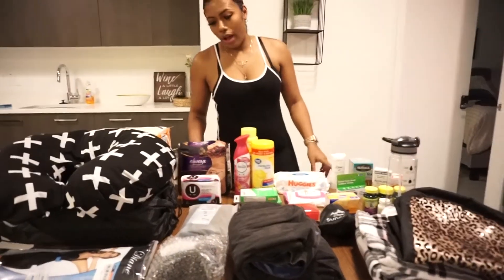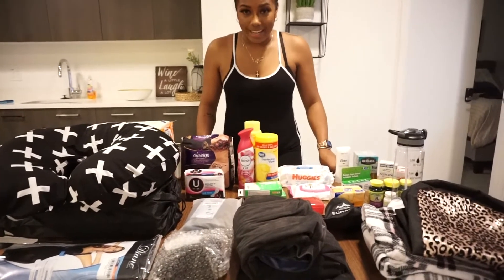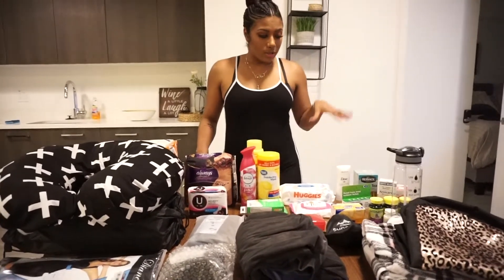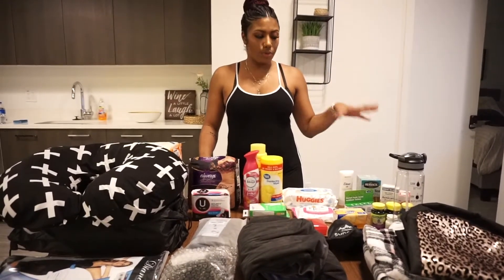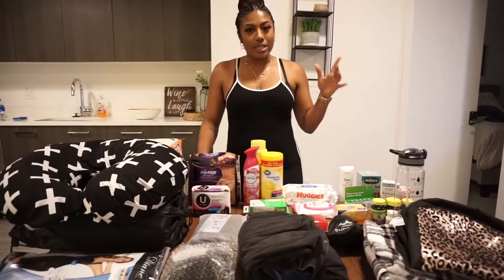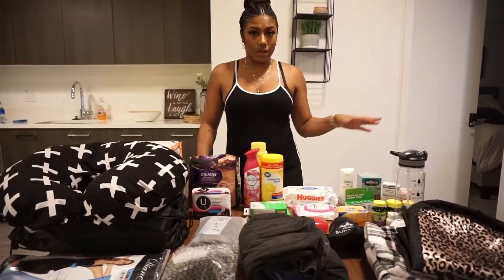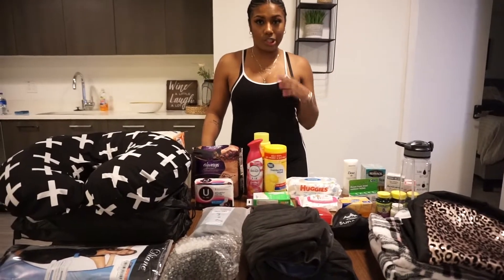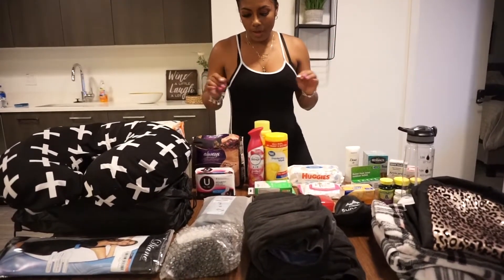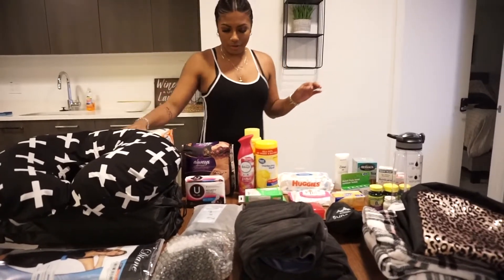Okay guys, I'm about to do a very quick run-through of all the supplies that I have for post-surgery. Some of this stuff I got off Amazon, some I just got at Walmart, so I'll try to clarify which I got from where as I go through. I'm going to start with the big stuff.